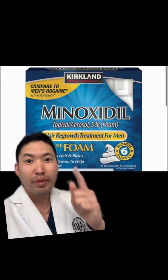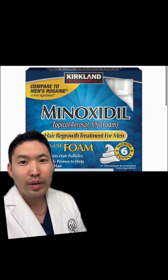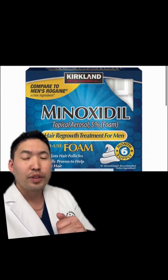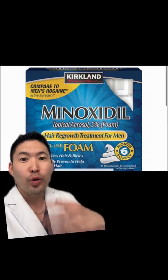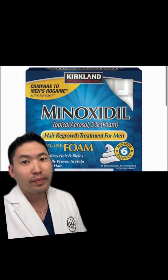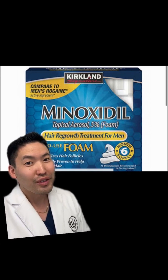Minoxidil comes as a foam or solution. I prefer the foam — more tolerable. Use this once a day for at least nine months to start seeing improvement. This keeps your hair in the anagen phase, or the growth phase, longer, and also helps with increased blood flow to the scalp, thus promoting healthier hair follicles.